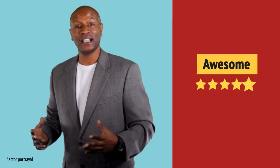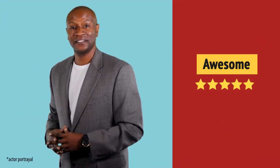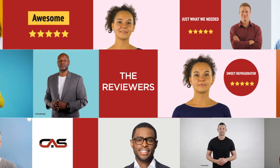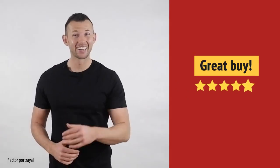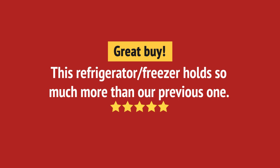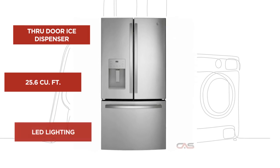Nice addition to my kitchen. Great buy. I like it. And it's got some great features.